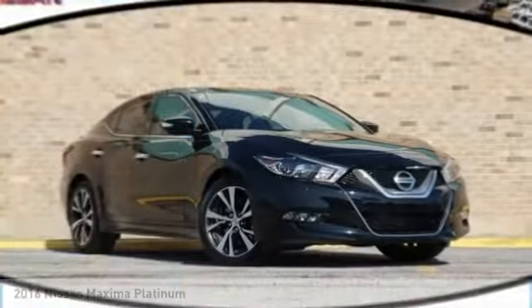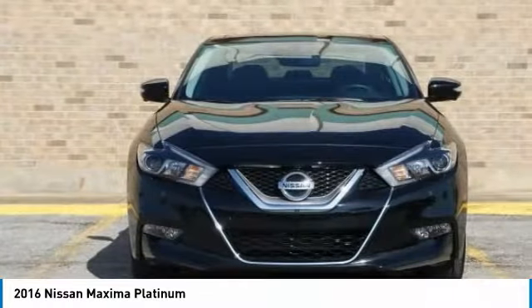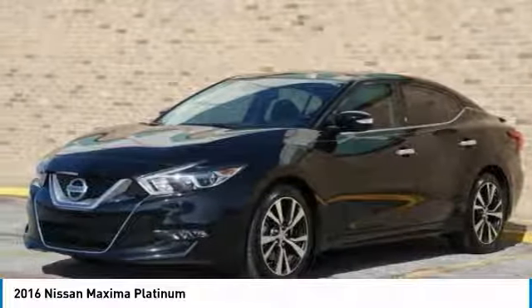Stop by and take a look at the 2016 Maxima. Maxima offers elegance with an edge. The spacious interior provides refined comfort for up to five passengers.